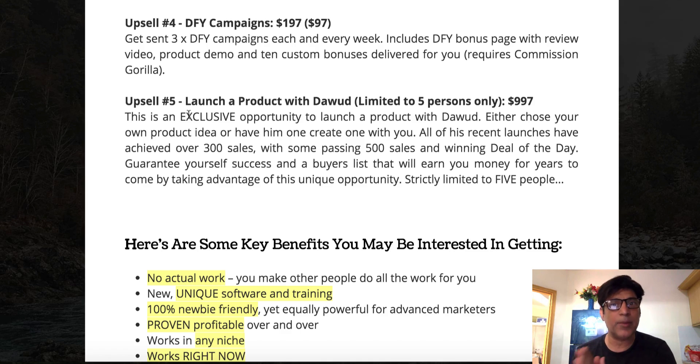Upsell number five is launching a product with Islam, limited to five people only, at $997. Since he's been launching products for the last year and a half and making very good money, launching with him could be lucrative. Not only will you make money, you'll also get email leads — both of you sharing the customer email addresses for future affiliate promotions. It's quite steep, but it's an option if you want to break into the internet marketing world.